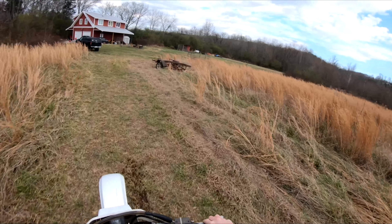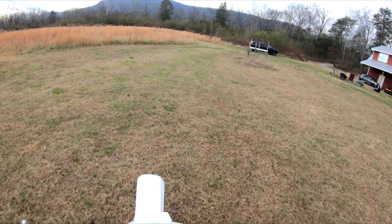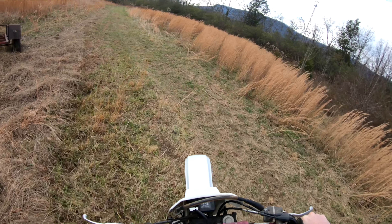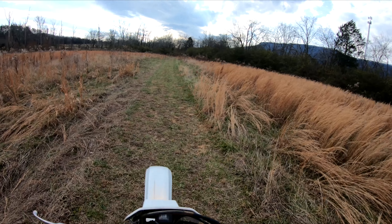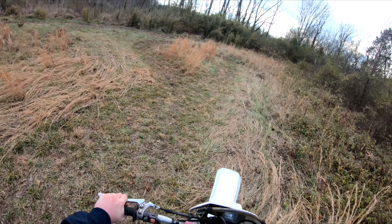So fast! These tires are slipping really bad.